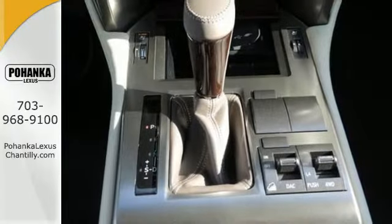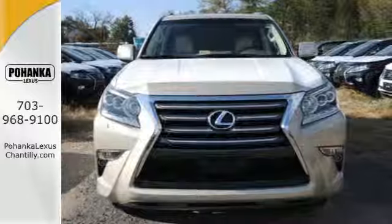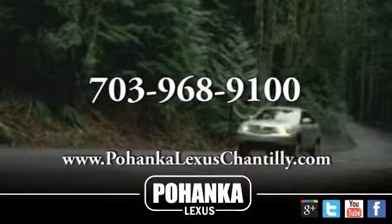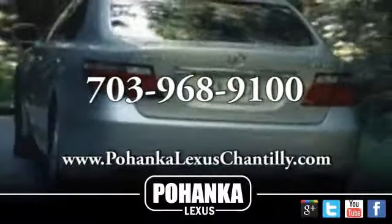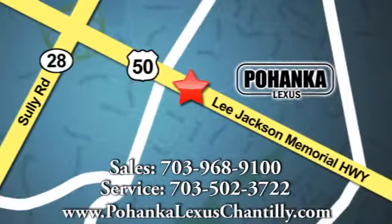Come get inspired. Take this GX460 for a test drive. Call us now for more information on this vehicle or visit today. We're conveniently located at 13909 Lee Jackson Memorial Highway in Chantilly. We'll see you next week.